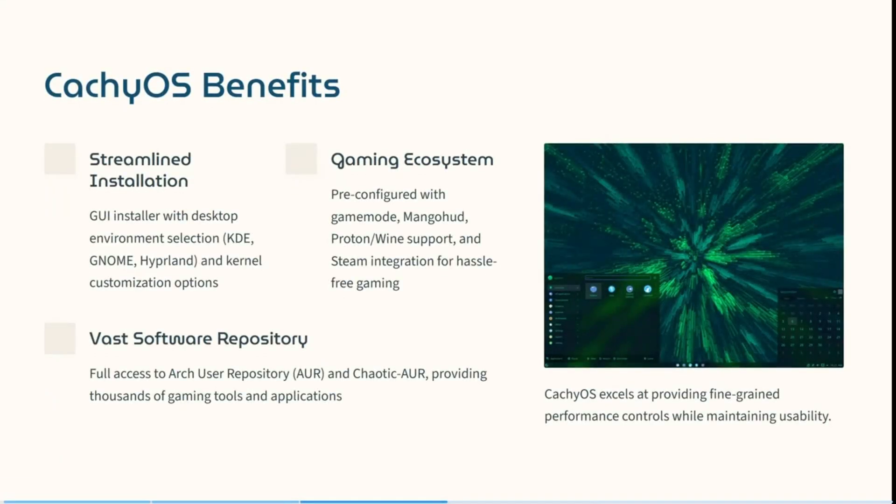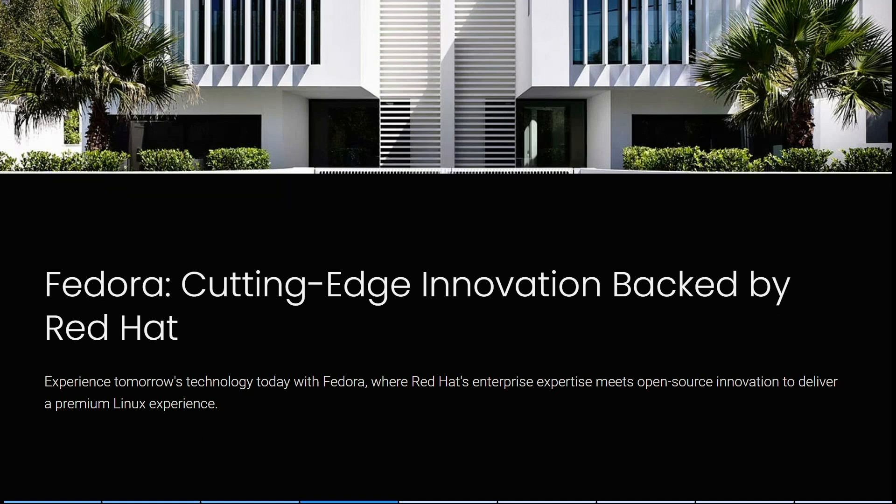Some of the benefits of using CatchyOS include their streamlined installation — a GUI installer with desktop environment selection and kernel customization options. It also comes pre-configured with GameMode, MangoHud, Proton, and Wine support, plus Steam integration for hassle-free gaming. It has vast software repositories with full access to Arch User Repositories and Chaotic AUR, providing thousands of gaming tools and applications. CatchyOS really does excel at providing fine-grained performance controls while maintaining usability.